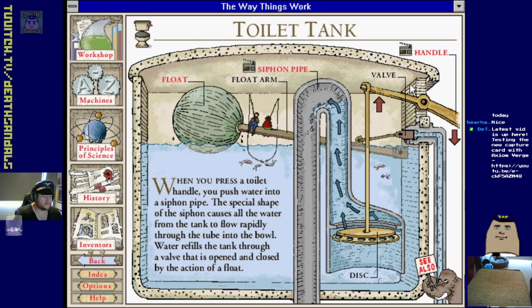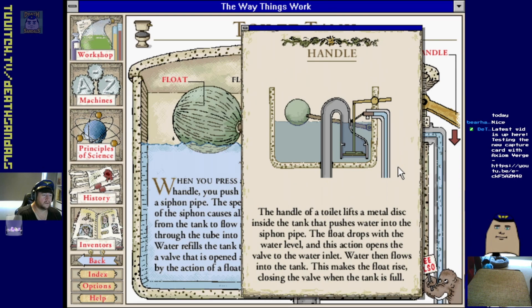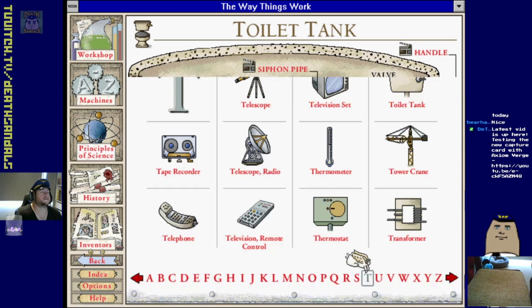Toilet tank - yeah toilet tanks are pretty simple. I thought mine had stuffed up because it kept refilling - I thought the floater thing had stuffed itself but it seems to be working okay now. Oh, that's just showing off a siphon pipe. It animates the whole thing - yep, straightforward.